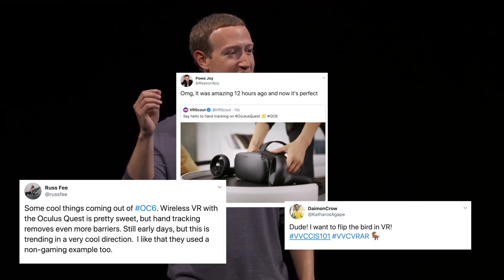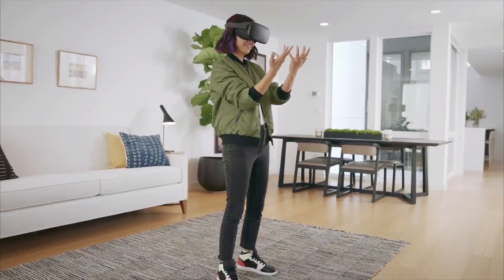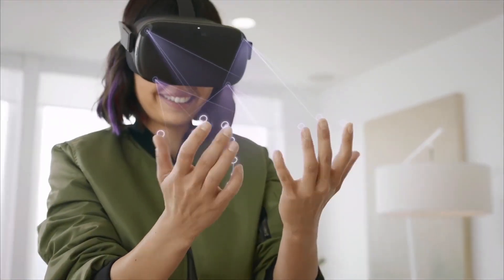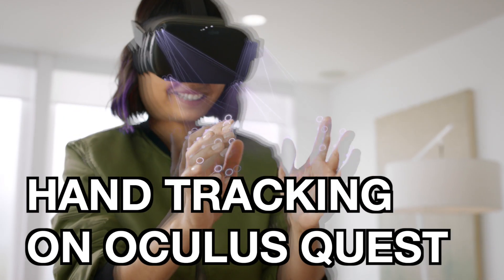But one of the more compelling reveals that had all of you excited on Twitter was an announcement that hand tracking would be coming to the Oculus Quest. This means instead of hand controllers, you can just stick your hands out into the virtual world and just poke something. So let's break down three things you should know about hand tracking on Oculus Quest.